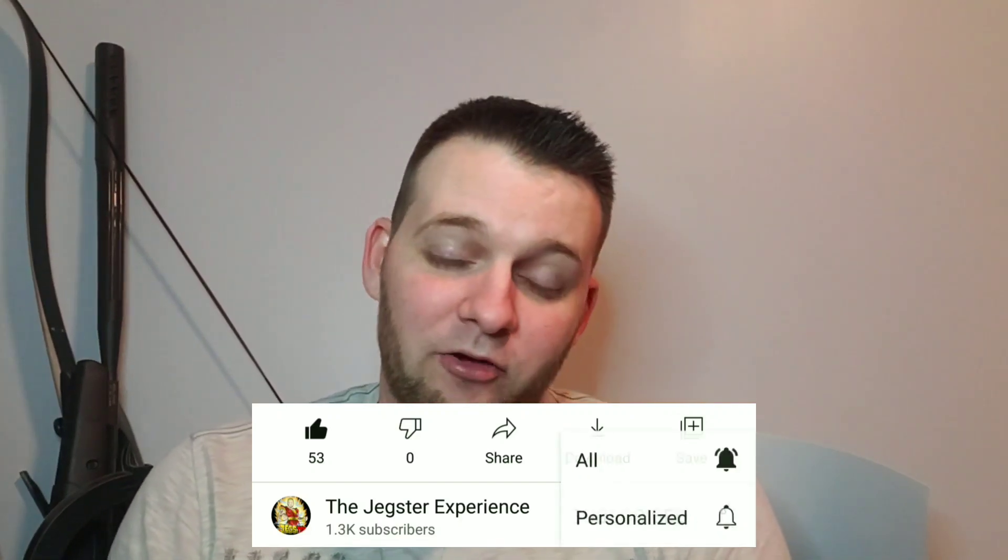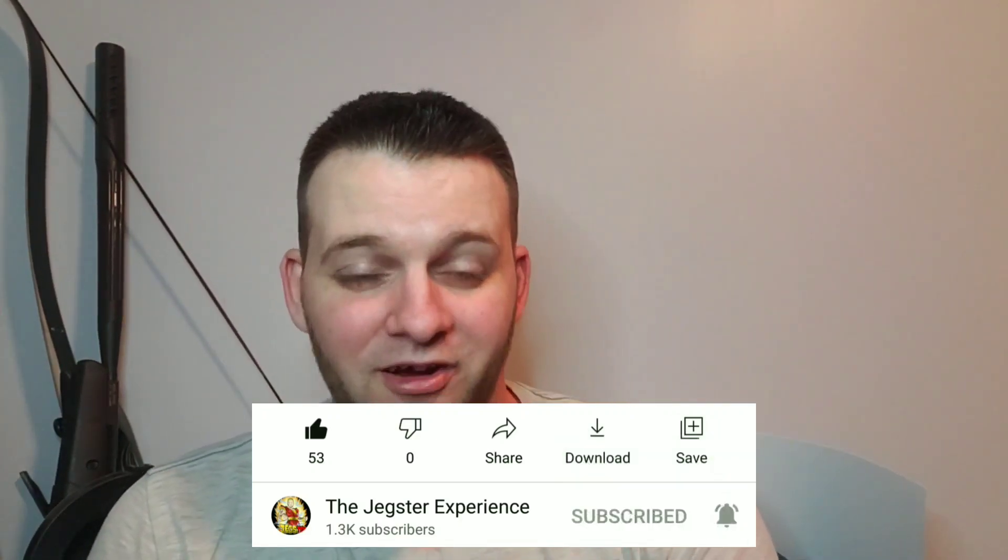I hope you guys enjoy this video. If you do, please smash that like button because it's greatly appreciated and it'll tell the YouTube algorithm that you guys enjoyed it. Don't forget to subscribe because we are pushing up to 1,500 subscribers and I'm super pumped about that.